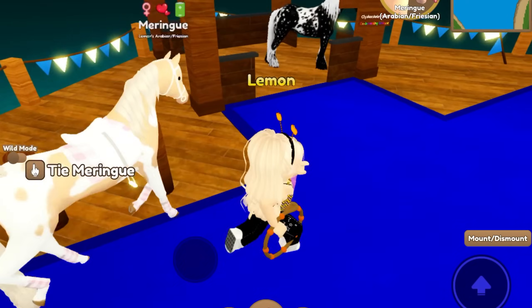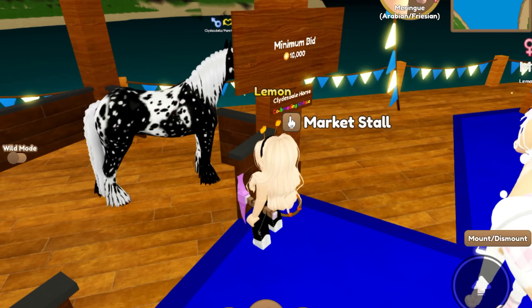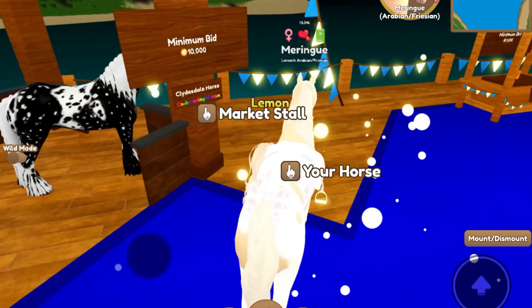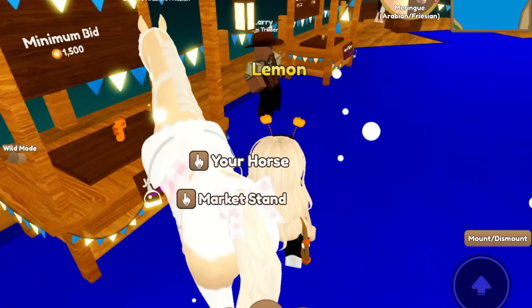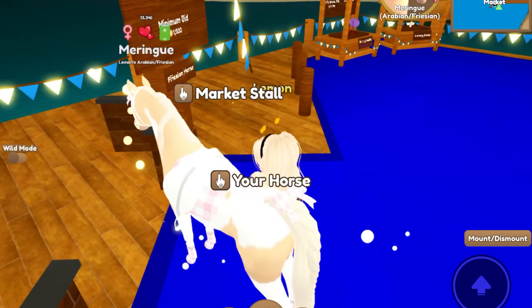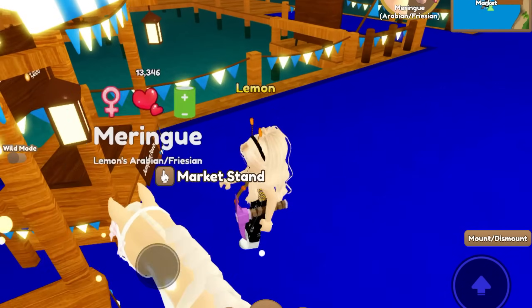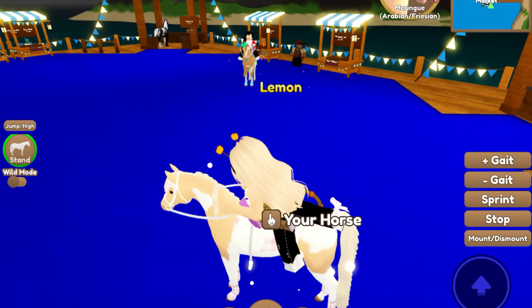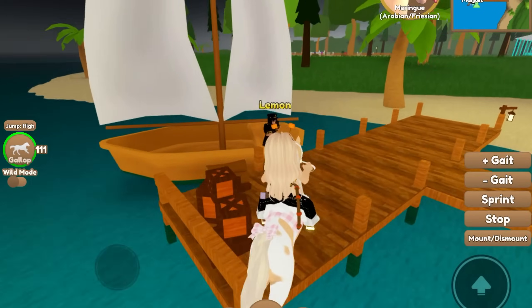It looks like they've got some unicorn academy things, which I have way too many of - cannot afford anymore. 10,000 for that - I mean that's a reasonable price but I don't feel like getting it, I don't need that. There's nothing I'm really looking for. Oh, they're watching me - hi! We're gonna go ahead and check out the next island.